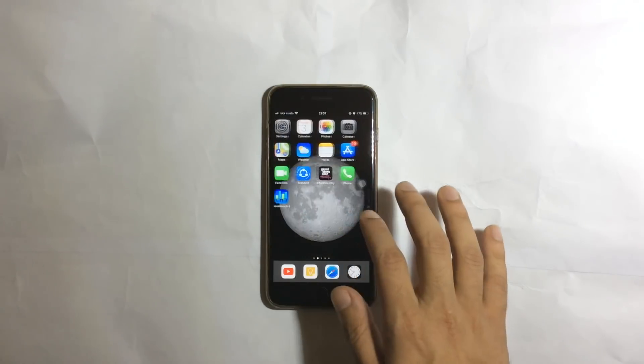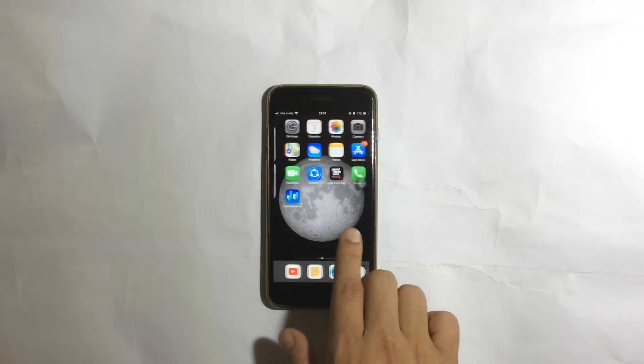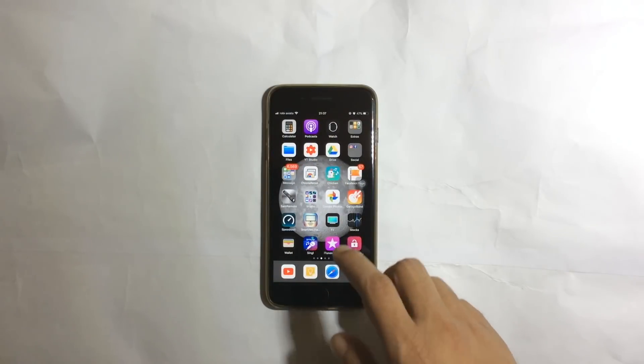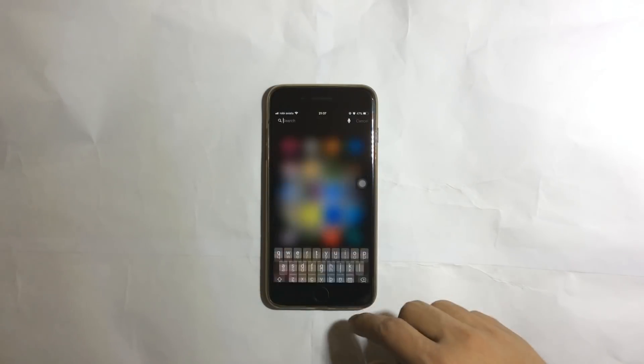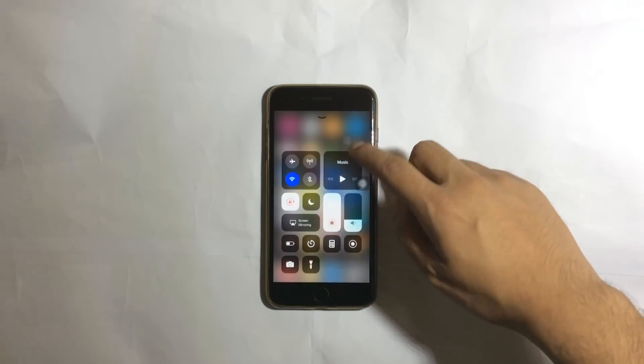Hey guys, this is TechBio, and today iOS 11.2.1 was just released. This is a very quick test of iPhone 7 Plus. I only have one iPhone 7 Plus, so I have to overlap the video. Don't get me wrong, and let's start it.